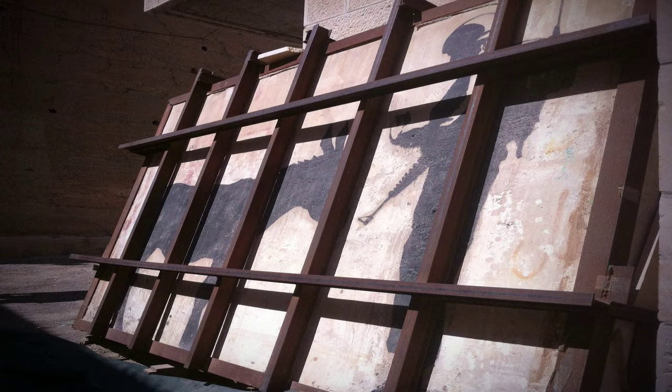This piece is particularly significant because of its size and the place it was done. Most of the time Banksy's works get covered up or painted over right away, so this is a rare opportunity to have one of his street works preserved.